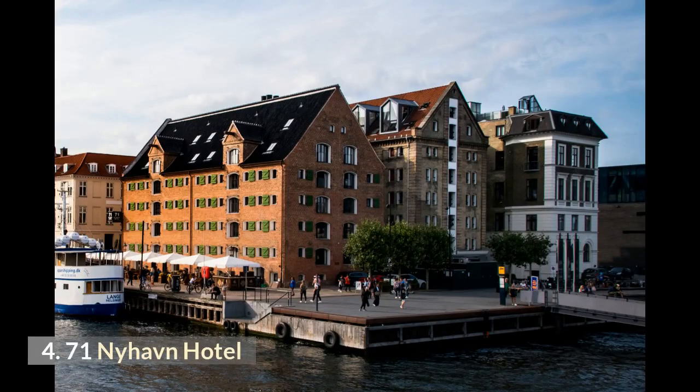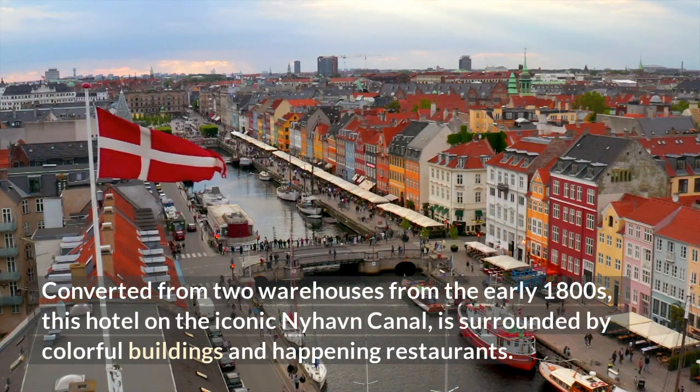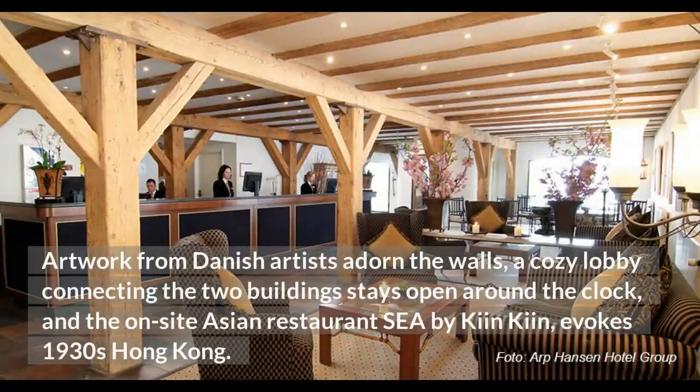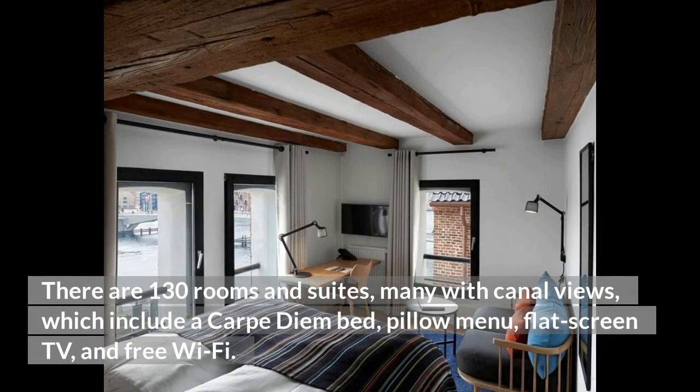4. 71 Nyhavn Hotel. Another waterfront property, the 71 Nyhavn Hotel boasts beautiful rustic rooms perfect for a romantic getaway. Converted from two warehouses from the early 1800s, this hotel on the iconic Nyhavn Canal is surrounded by colorful buildings and happening restaurants. Artwork from Danish artists adorns the walls, a cozy lobby connecting the two buildings stays open around the clock, and the on-site Asian restaurant C by Kim Kim evokes 1930s Hong Kong. There are 130 rooms and suites, many with canal views, which include a Carpe Diem bed, pillow menu, flat-screen TV, and free Wi-Fi.